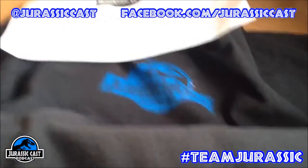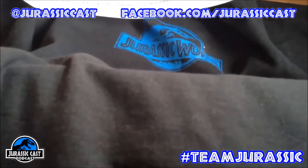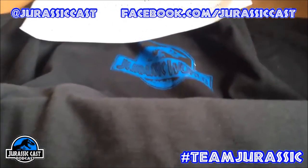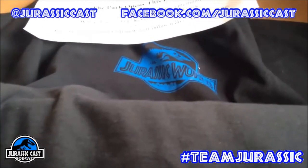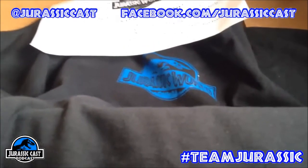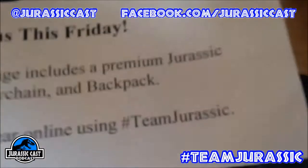All you need to do is go to our Twitter at twitter.com/JurassicCast or @JurassicCast and tweet us a picture of you in the cinema, in front of a Jurassic World poster, or anything dinosaur and Jurassic-related you can think of. Or go to our Facebook at facebook.com/JurassicCast, find one of the two or three posts featuring these prizes, and comment with your Jurassic selfie. All posts must include the hashtag #TeamJurassic.